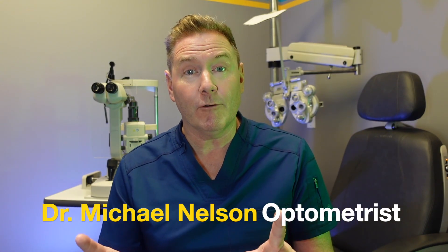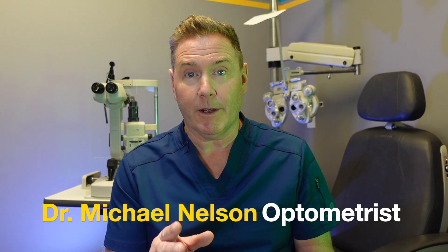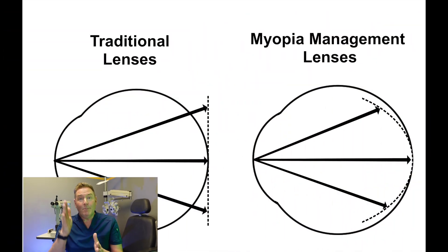It's called peripheral defocus theory, which basically means your eyeball is trying to grow longer to keep things in focus. Standard lenses put things in focus on a very flat plane — think of a projector projecting against a flat projector screen. The problem is the inside of your eye, the retina, is not flat. It's curved.